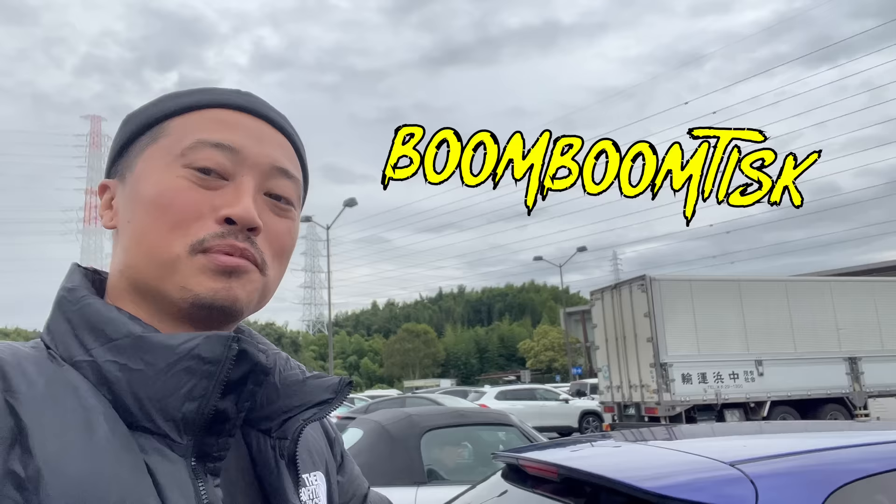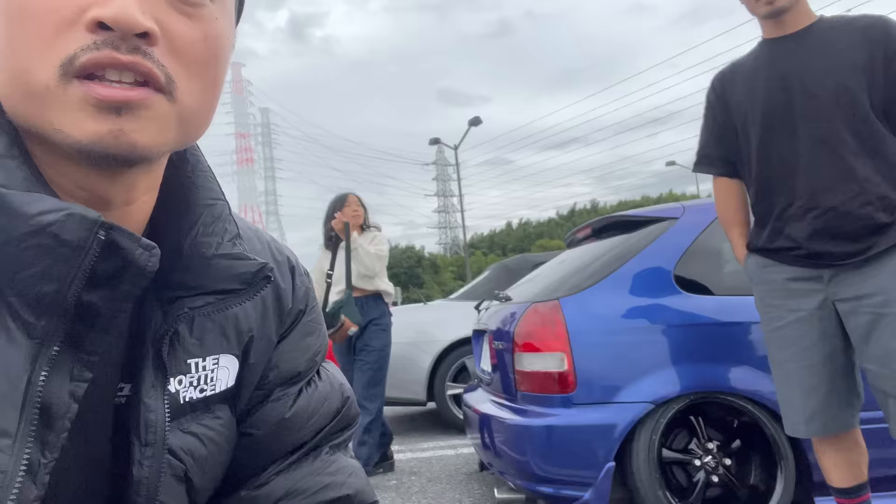What's going on guys? It's your boy out here, Boom Boom Tisk, and we are out here. It's the homie Taka, Taka-san. We are on our way to the Suzuka Circuit, and he's rolling on this beautiful Super Slam EK3.